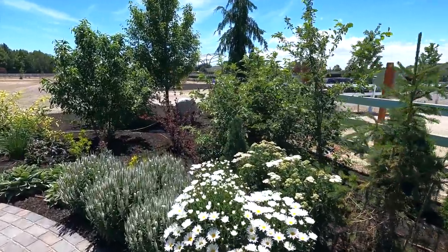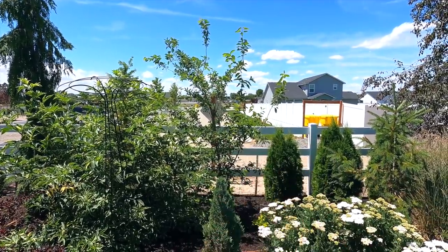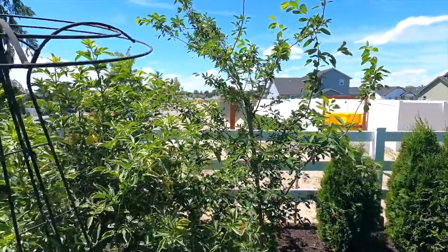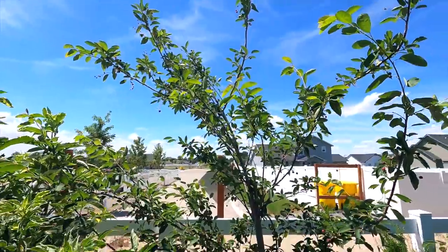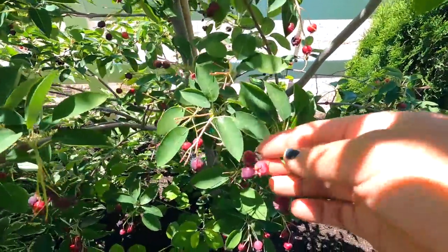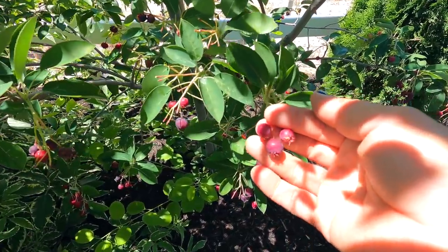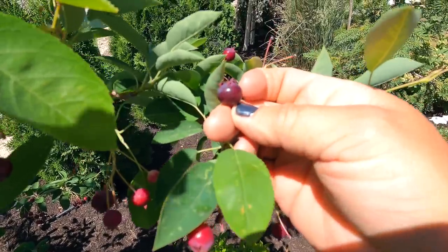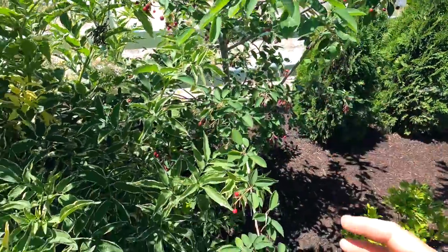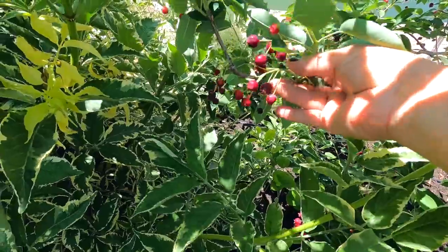Starting here at the end of our west side garden, you can see the serviceberry — I actually need to stake it, it's kind of leaning. This one was a five-gallon size shrub when I planted it. It only came up to about the top of the stake, and it's grown quite a bit in three years. It's got the most beautiful berries right now. Not all of them are fully ripe — some are lighter colored, others are deeper. You can wait until they get even darker, but then you'll be racing the birds for the fruit unless you net the tree.